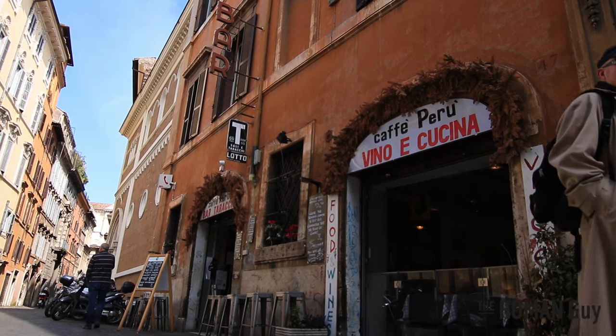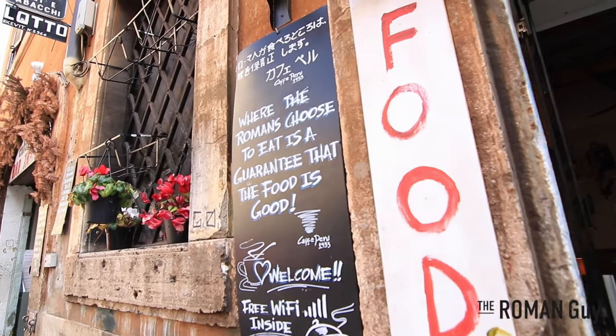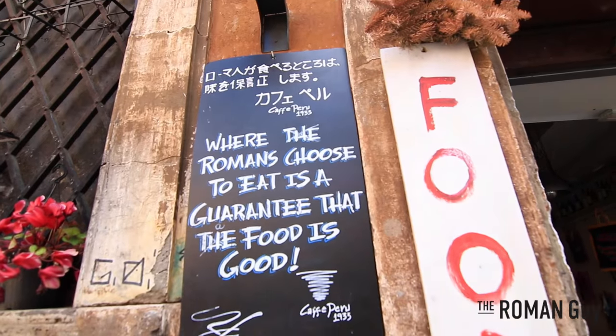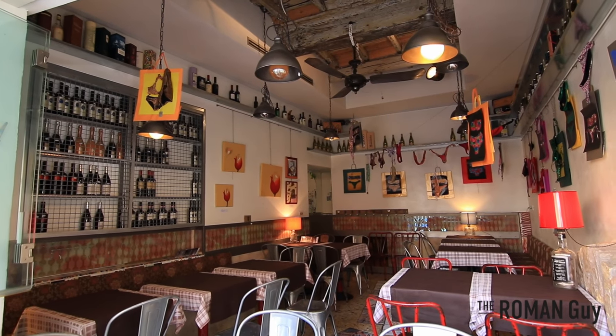Nearby on Via de Mancerato is Café Peru. This quaint café is frequented by locals and visitors alike. It has a bar where you can get coffee, sandwiches, and drinks. You can also order sit-down food and relax in their artistic seating area that opens up to the street. They change their menu daily and offer dishes with seasonal ingredients, perfect for a casual lunch.